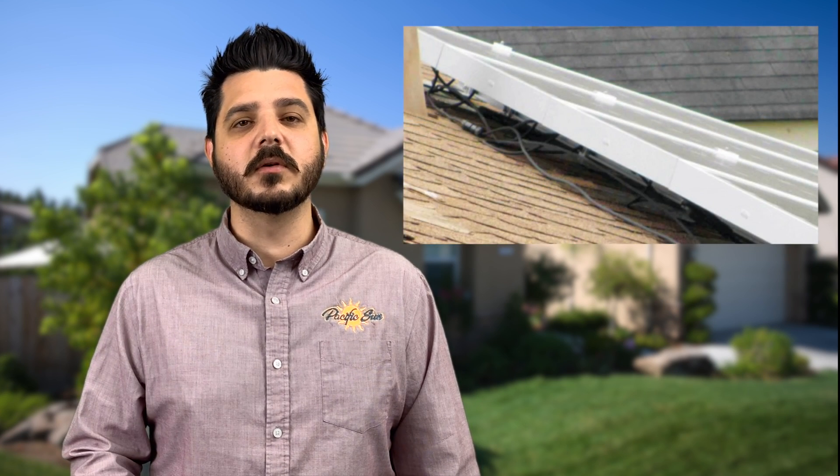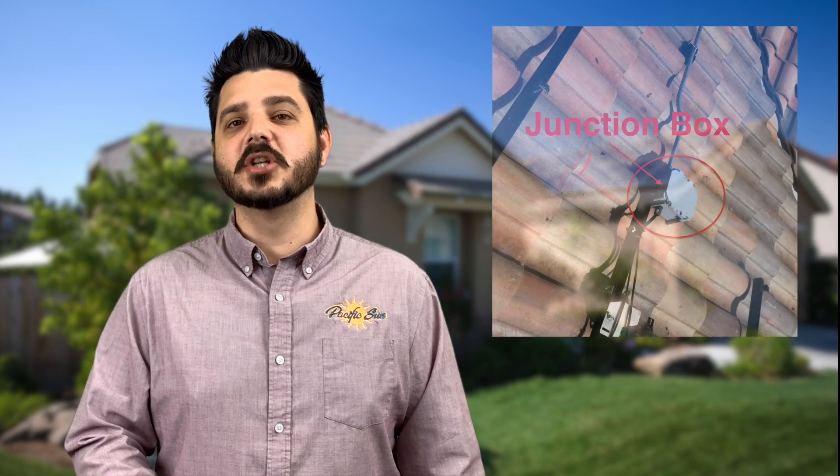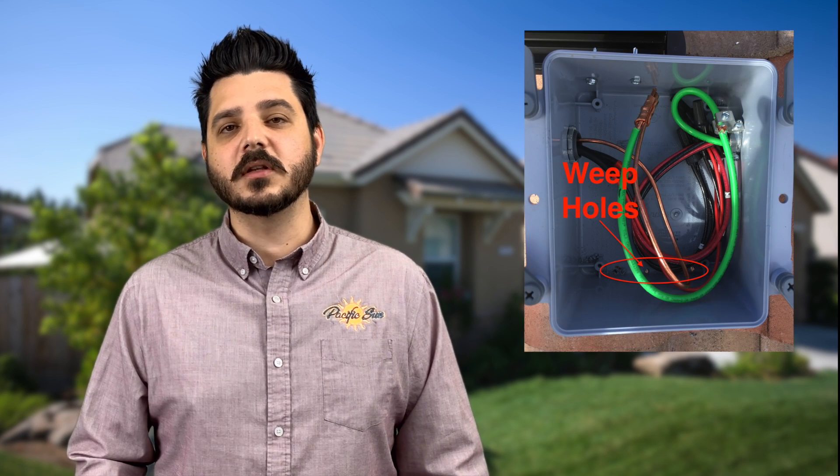Another topic I want to touch on is the installation standards that have changed over the years. Much of these standards have come about in recent years because of improperly installed systems — meaning they left wire hanging on the roof, or worse, left wire fully exposed to the sun outside of the array. This is typically seen at the junction box on the roof. Some companies neglected to install weep holes inside the junction box. Weep holes are small holes drilled into the bottom of the junction box that allow condensation or water to escape from the bottom, preventing a buildup that could cause an electrical short. A short at the array or inside a junction box can cause a fire very quickly.